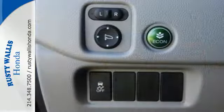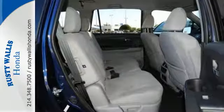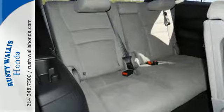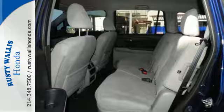Take command of every trip with the impressive amount of cargo space and convenient 60-40 split flat-folding third-row bench seat. With safety in mind, the multi-angle rear-view camera allows for a better view of what's behind you, cleverly utilizing three different angles.